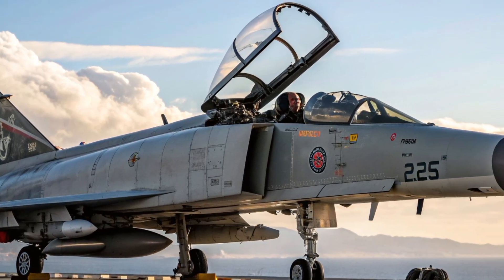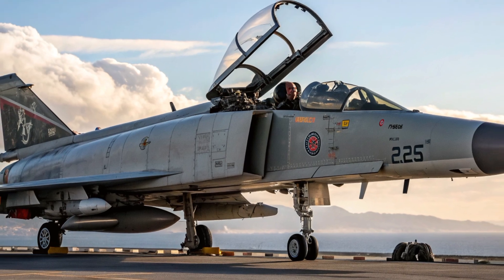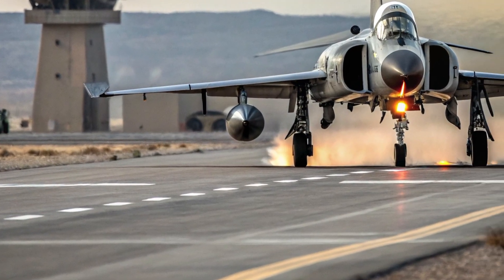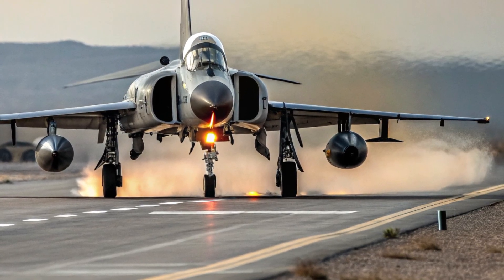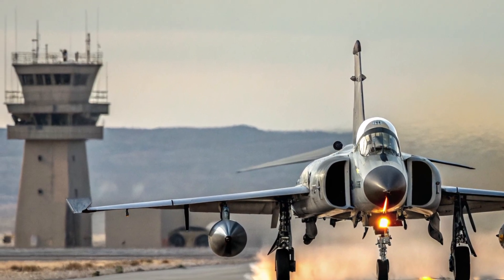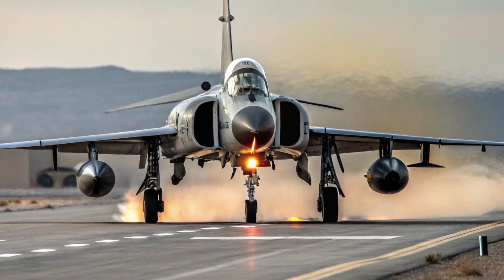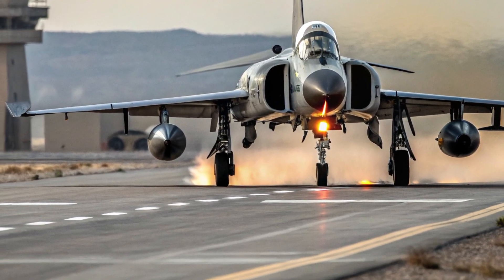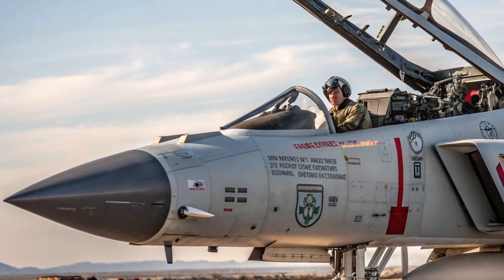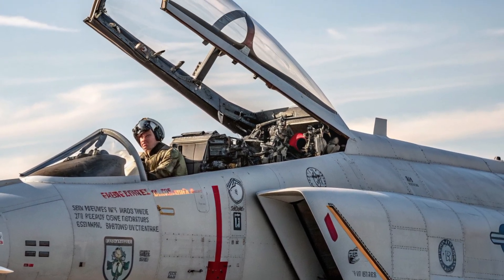When it comes to price, the 2026 F4 Phantom is surprisingly accessible. While modern fifth-generation fighters can cost hundreds of millions per unit, the upgraded Phantom remains far lower, depending on configuration and system packages. Its affordability makes it appealing for training roles, secondary combat operations, or nations looking to strengthen their air defenses without committing to incredibly high procurement budgets. With lower maintenance costs and widely available spare parts, the Phantom continues to be a financially efficient aircraft even decades after its original introduction. Its modernization program ensures that operators get exceptional value without sacrificing capability.